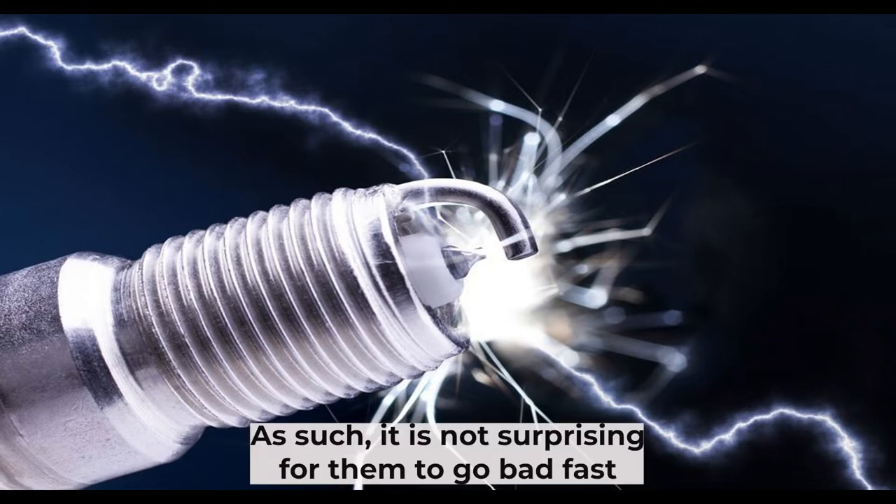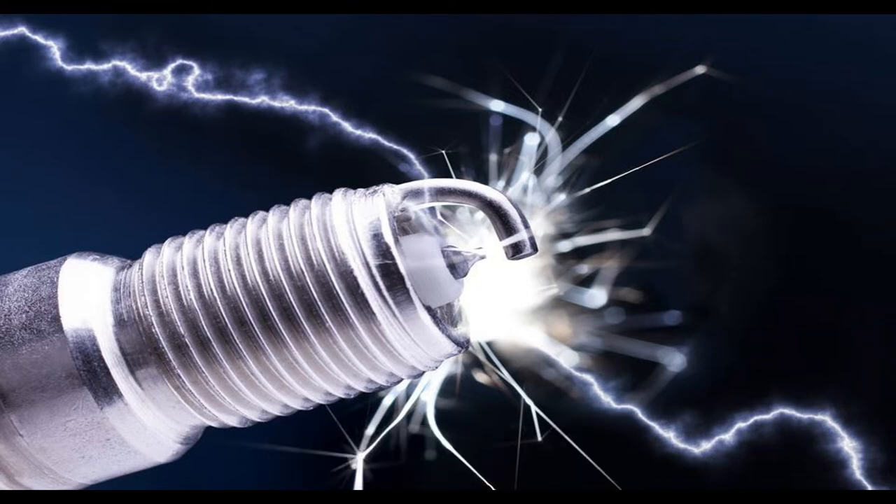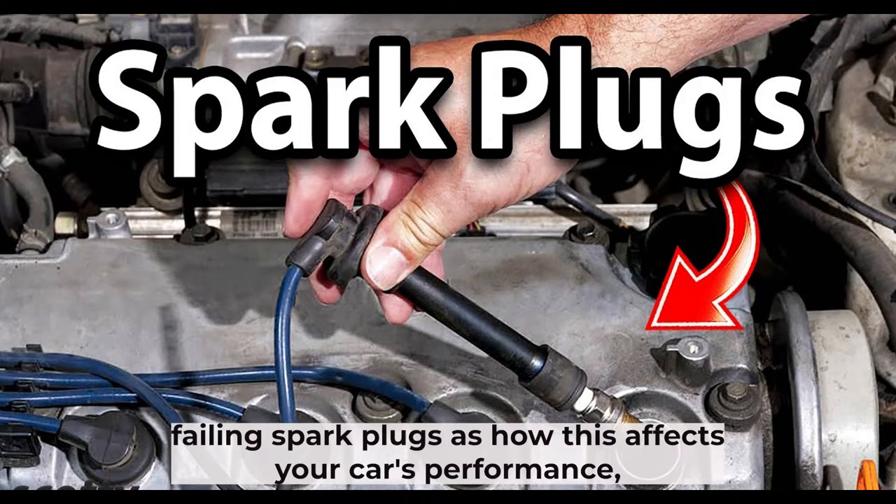As such, it is not surprising for them to go bad fast when they are neglected or used incorrectly. What causes spark plugs to go bad? In this video, we'll discuss some quick fixes for fast-failing spark plugs and how this affects your car's performance.